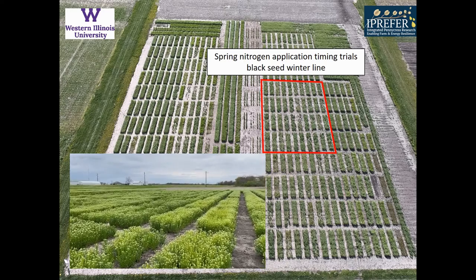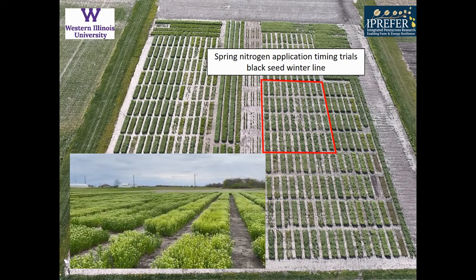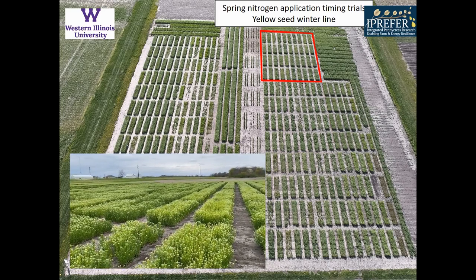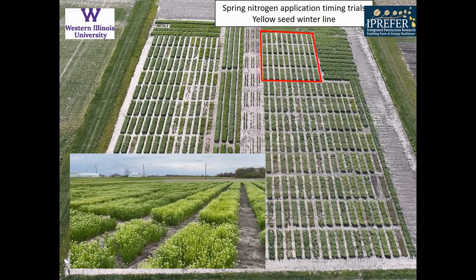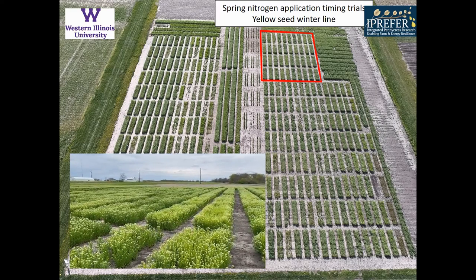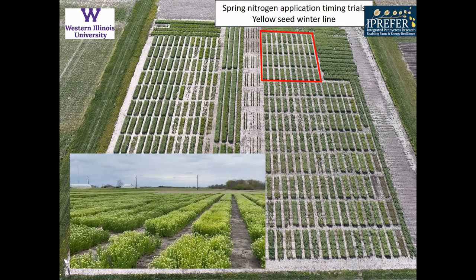New this year, we're looking at the spring timing application of nitrogen. We're doing this on a black-seeded winter line and also repeating the same study on a yellow-seeded winter line to look at the impacts of when to apply that spring nitrogen. The four application dates were when the plant was dormant in early March, when it started coming out of the vegetative and into the reproductive phase in mid-March, then at first flower on April 1st, and at full bloom in the middle of April.